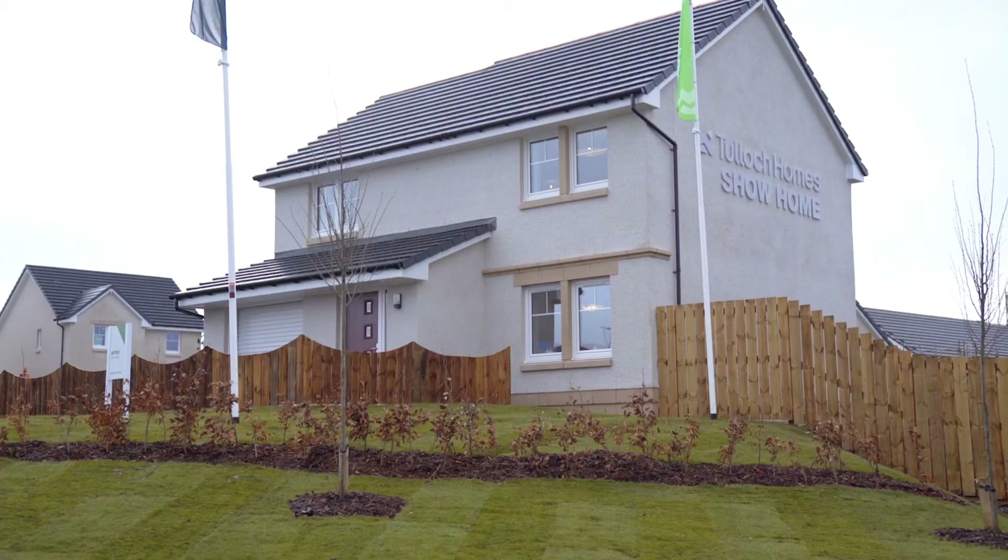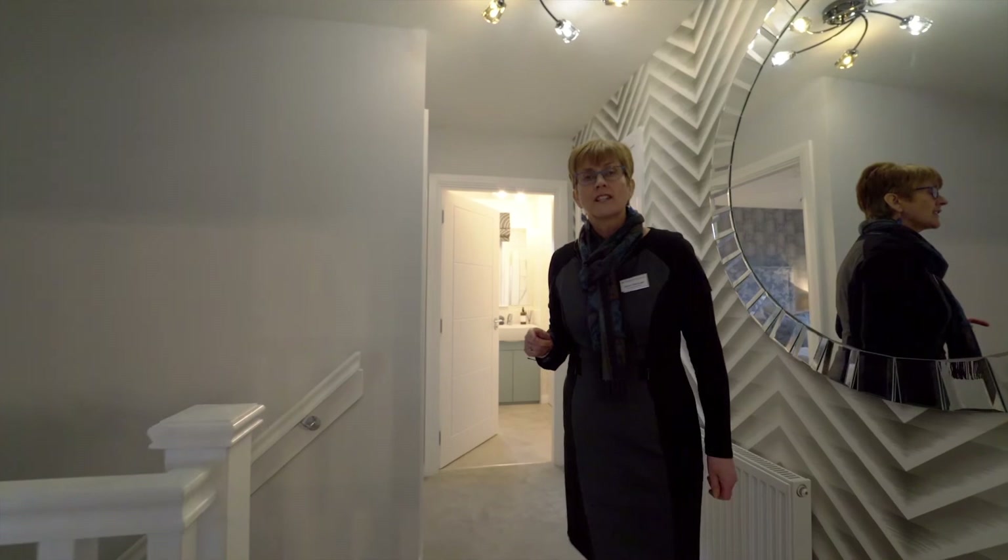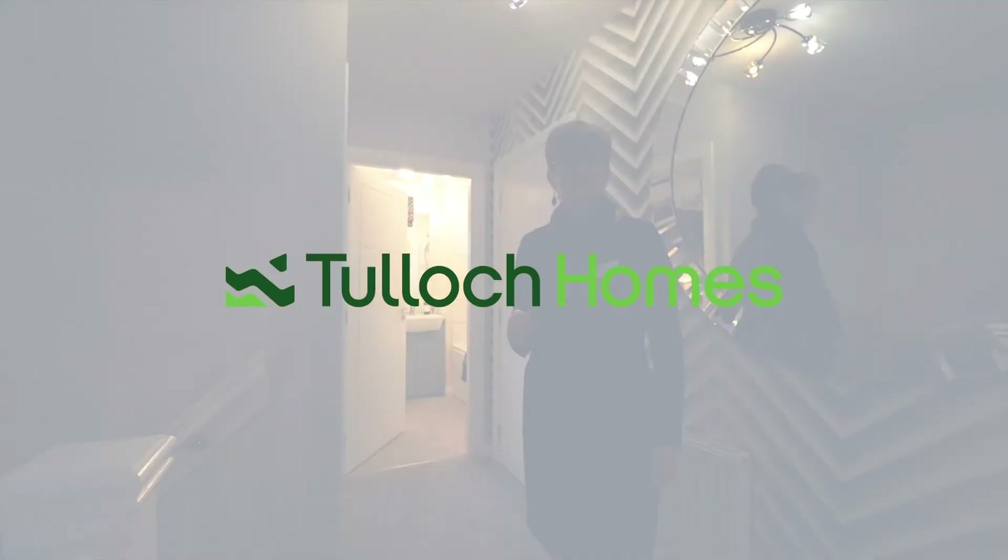So that completes our tour of the Afrik show house. It's available to view at our Brays of Common Development, but it's also available at several other of our Highland developments.